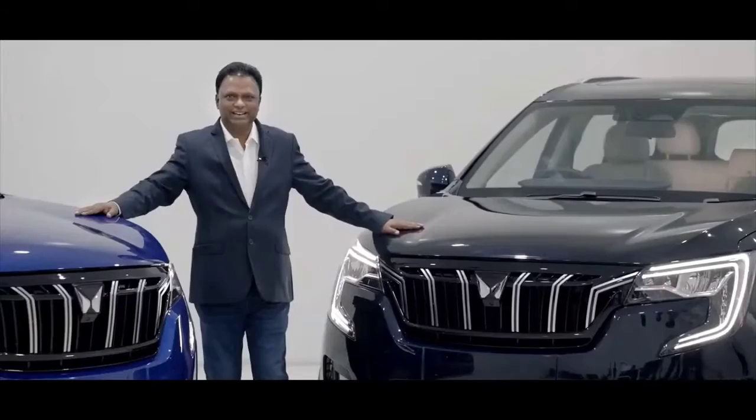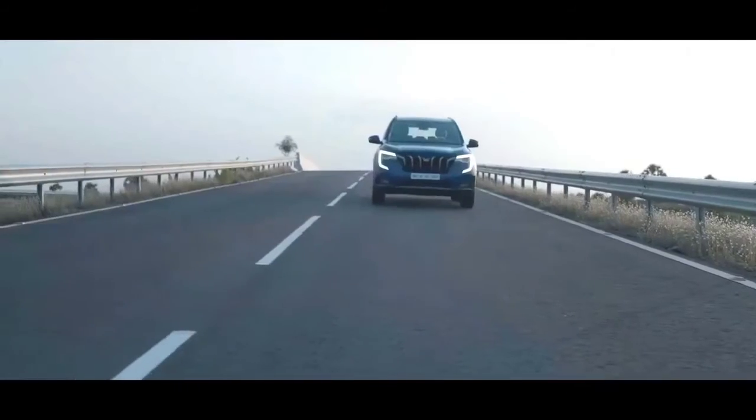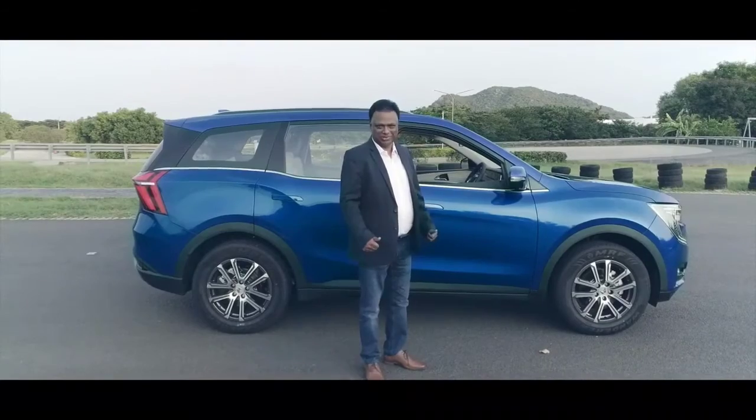The XUV700 has a clear mission: it unconditionally unites driving dynamics and safety. Explore the impossible.